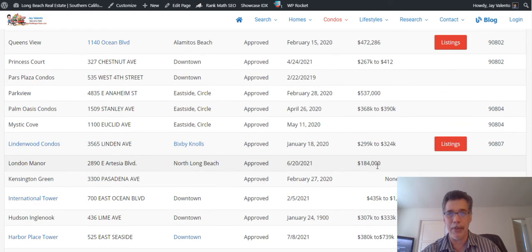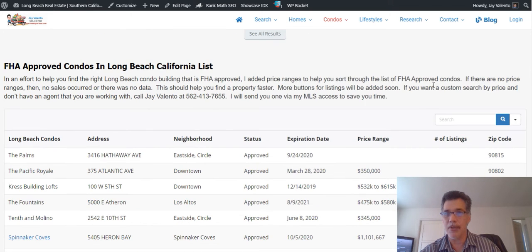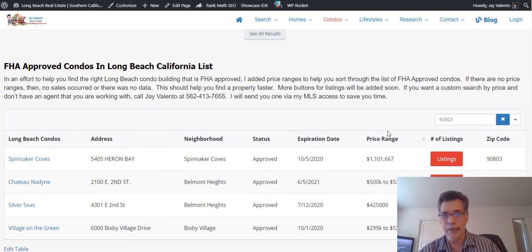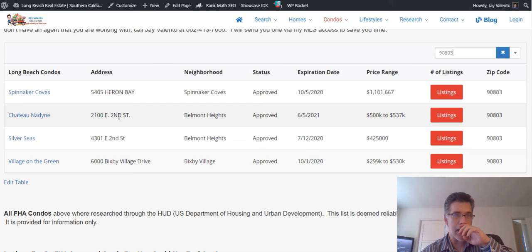I made a list of all the buildings so you can get an idea, and I organized it by zip code. If you wanted to find everything in 90803, for example, you'd find these four locations here. I just showed a condo over here — it's pretty nice, it's by Bixby Park, about two blocks from the beach, on the top floor for around $509K.